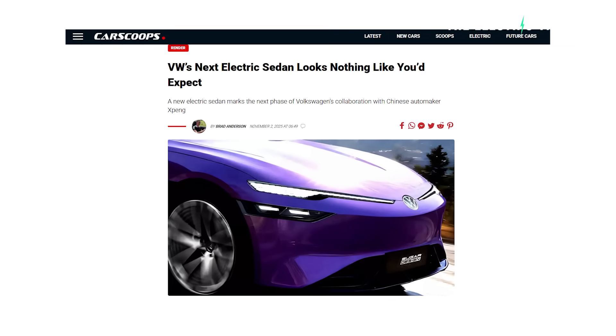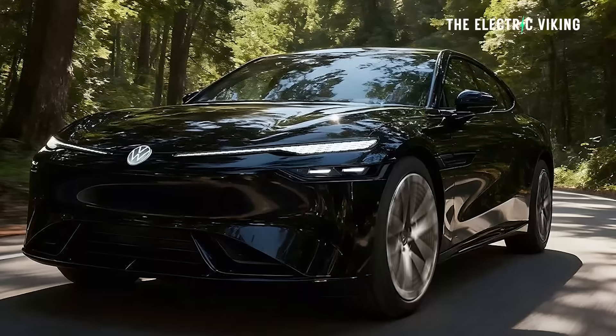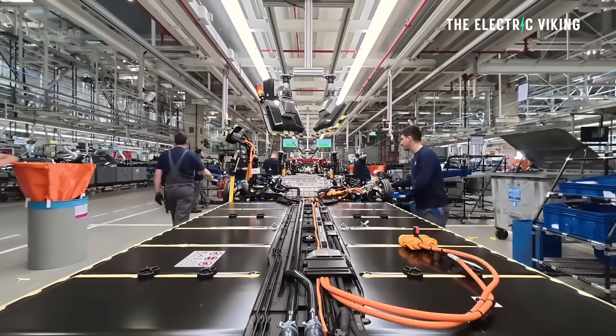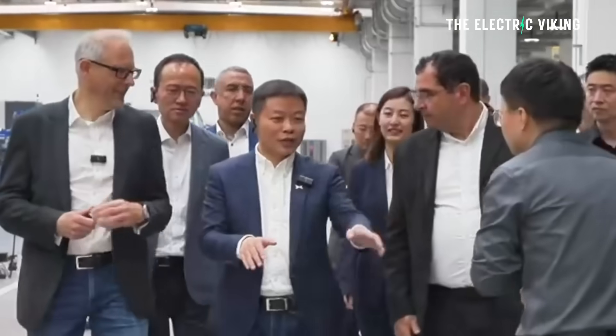Xpeng and Volkswagen are collaborating on a new ID electric sedan. It's basically a car being built by Xpeng, because they make better electric cars than Volkswagen does. Pretty smart move from Volkswagen, in my opinion — why do all the work yourself if you can get Xpeng to do it?